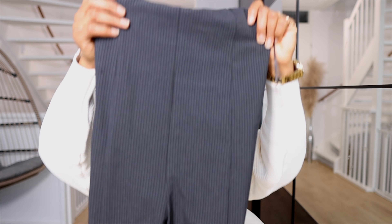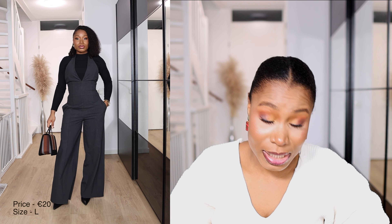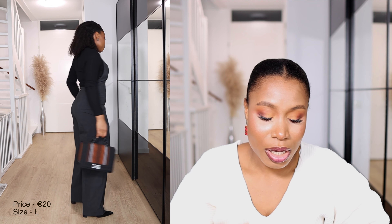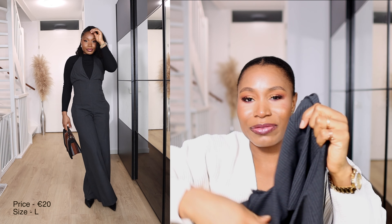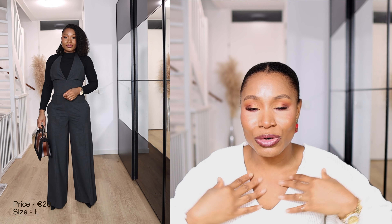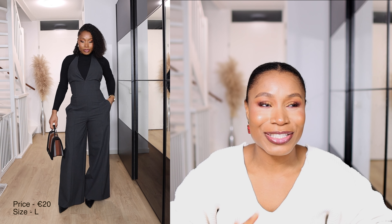Now heading over to Zara. The first item is this jumpsuit I got in size large. It currently retails for 19.99 euros but used to be 46 euros — over 50% off. It's an halter-neck jumpsuit with a very low back, perfect to pair with a turtleneck or a blazer. I've paired it so many ways and it always works.